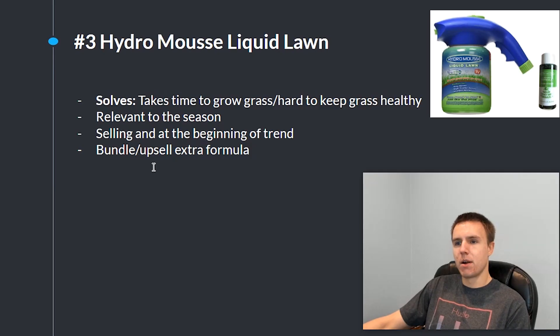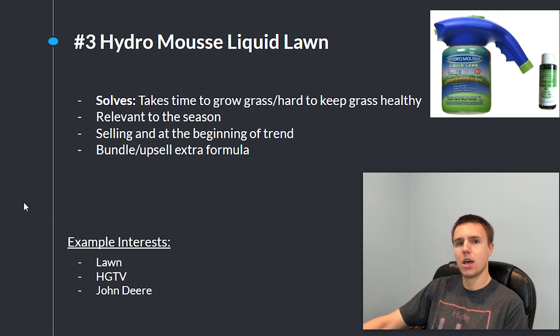Another reason I really like this product is the great opportunity for bundling and upselling extra formula. The product itself is a can, and then the formula you put inside the can — so you can sell a bunch of extra formula as an upsell and create bundles, like one can with five formulas or one can with ten formulas. Some example interests I would use to target people on Facebook for this product would be 'lawn,' 'HGTV,' and 'John Deere.'